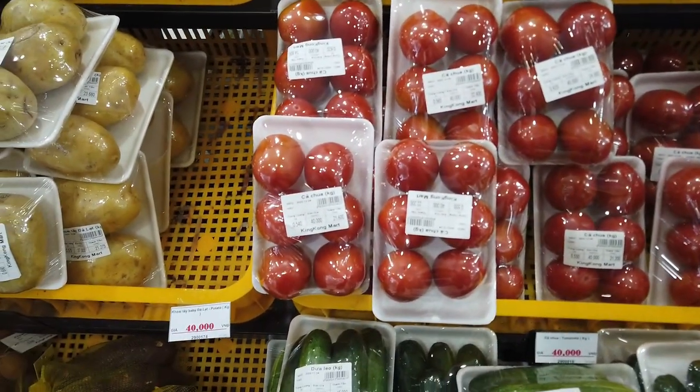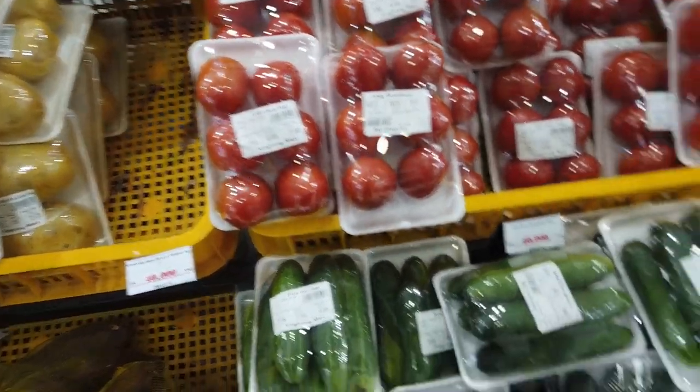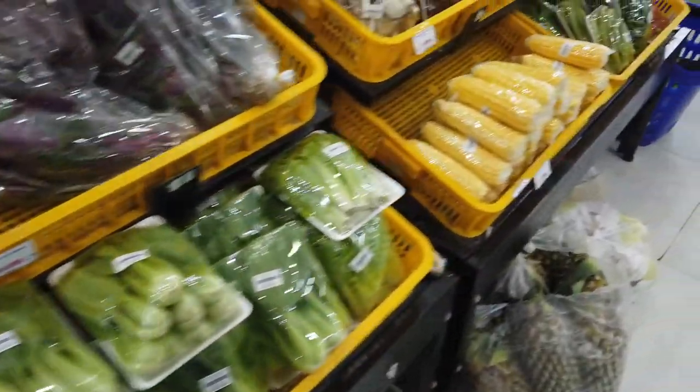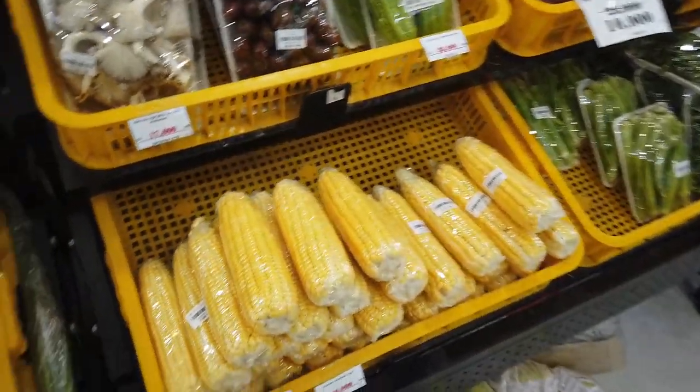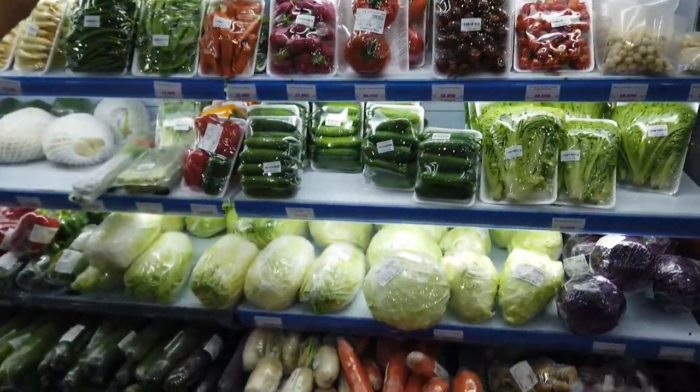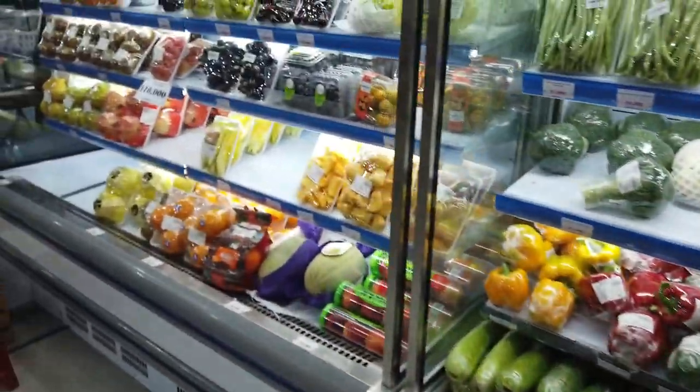Six tomatoes for $2.00, cucumbers for around $2.00, and a piece of corn around $2.50. There's also plenty of cold frozen vegetables and frozen fruits available.